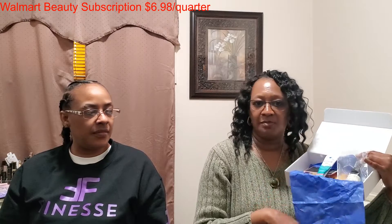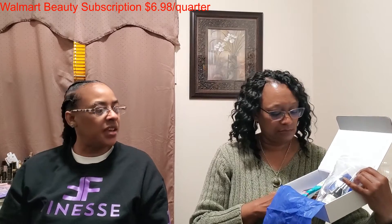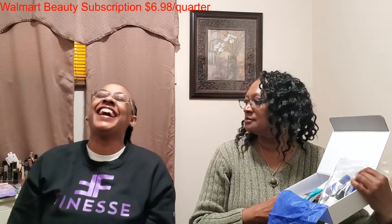What was your favorite item? I would have to say the hydrating mist toner. She probably will use the conditioner though. If you like unboxing videos, please consider subscribing to the channel, give this video a thumbs up, and I'll see you on my next video.